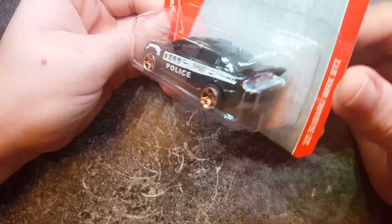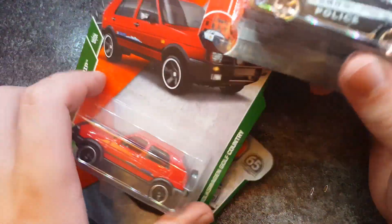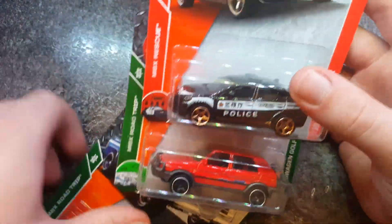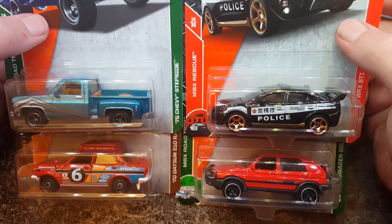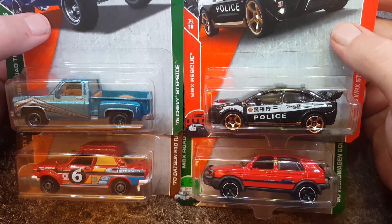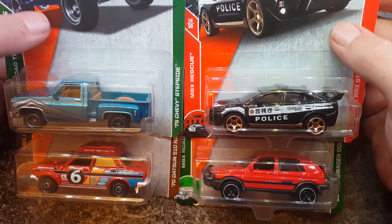So, just a random little video, why not? Four random Matchbox cars from Poundland. I guess I buy Matchbox cars now. Didn't think this would happen. Oh well, not complaining — these are awesome.